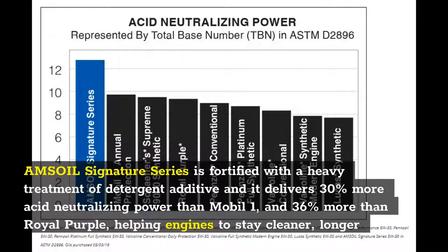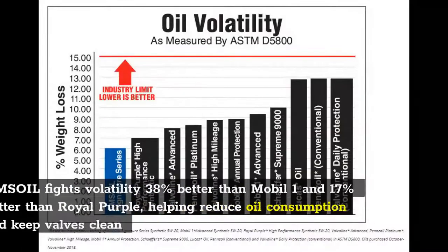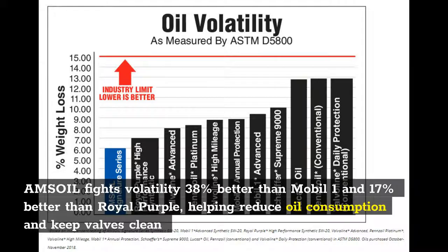Amsoil Signature Series is fortified with a heavy treatment of detergent additive and delivers 30% more acid-neutralizing power than Mobil One and 36% more than Royal Purple, helping engines stay cleaner, longer. Amsoil fights volatility 38% better than Mobil One and 17% better than Royal Purple, helping reduce oil consumption and keep valves clean.